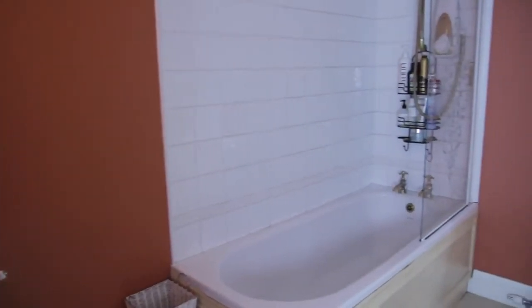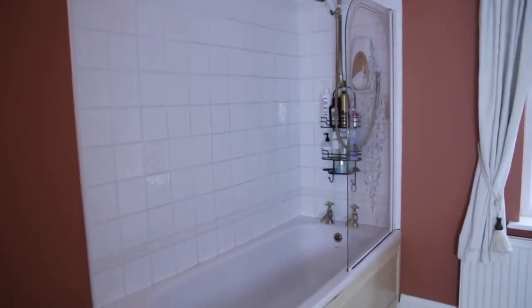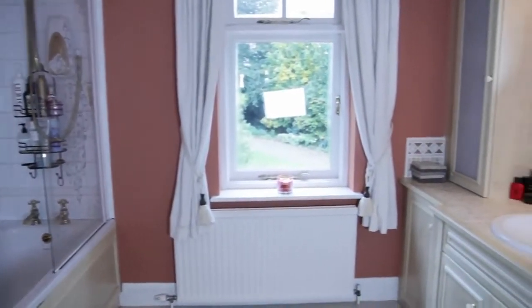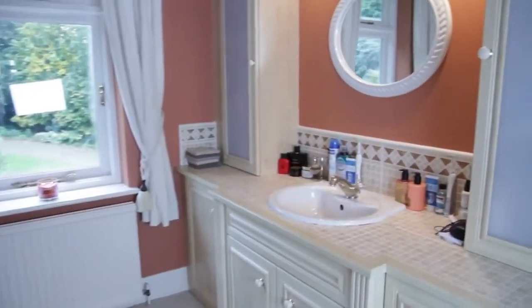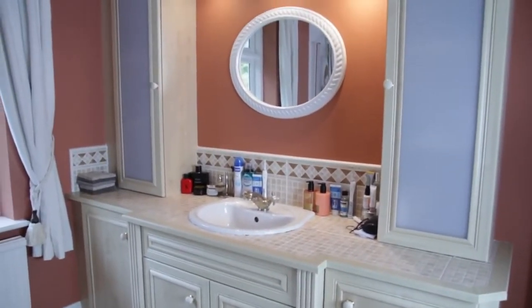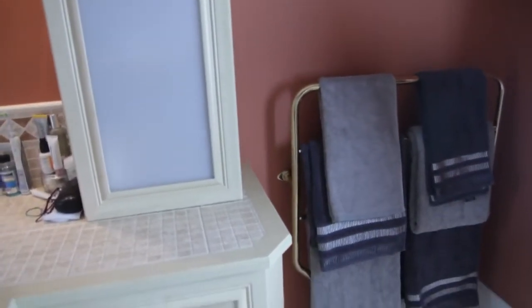So I'm going to start off by giving you a quick overview of the room. As you can see here, I have a shower and bath kind of in one unit, and then I have the window and the radiator there. And then on the other side, I have my sink and kind of shelving unit thing. And then in this corner, I have a heated towel rail which is full of towels. And then back behind the door here, we have the loo, which we're not going to dwell on for long because it is just a loo.